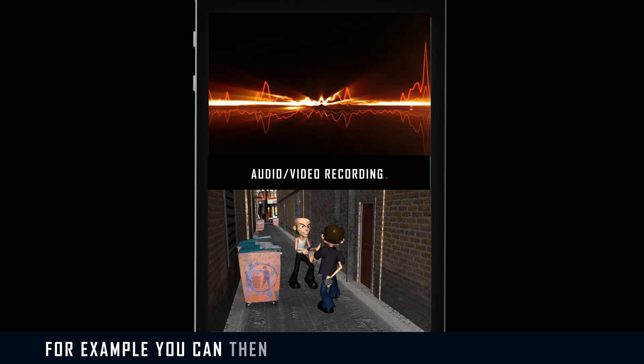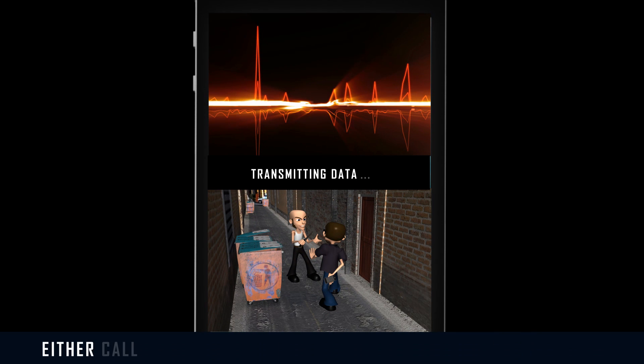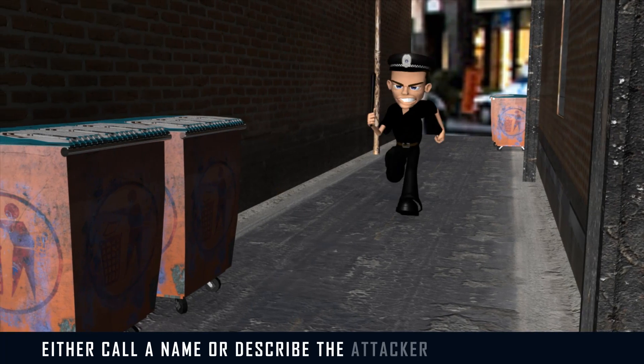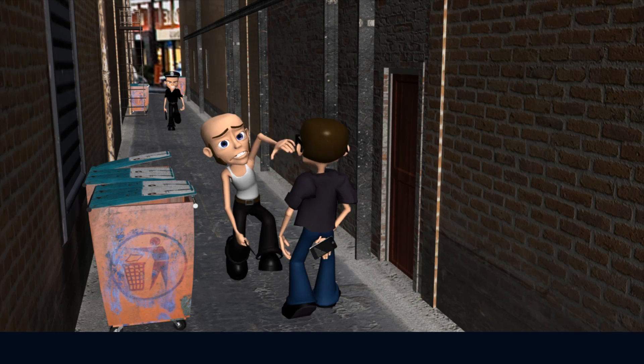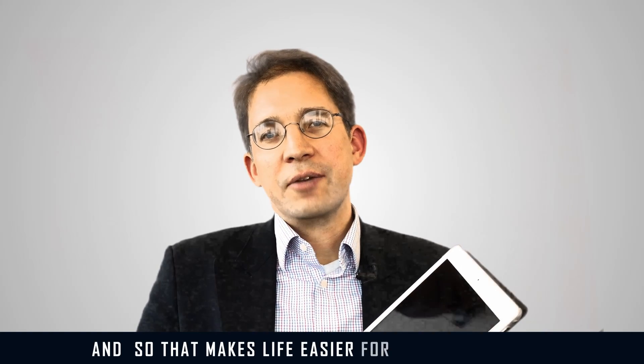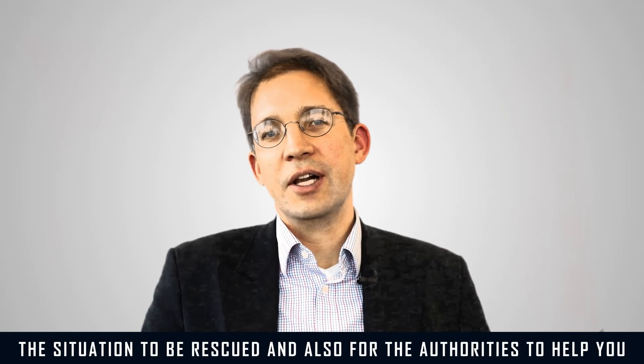For example, you can then just speak and describe the attacker — either call the name or describe the attacker by his appearance. This makes it easier for you to get out of the situation, to be rescued, and also for the authorities to help you.